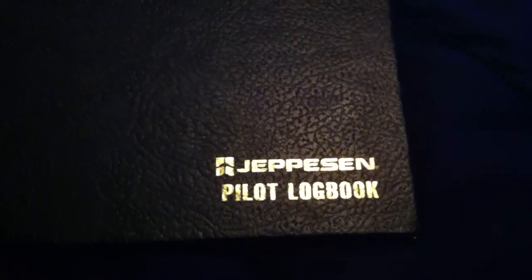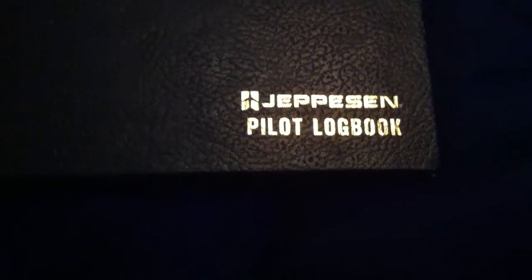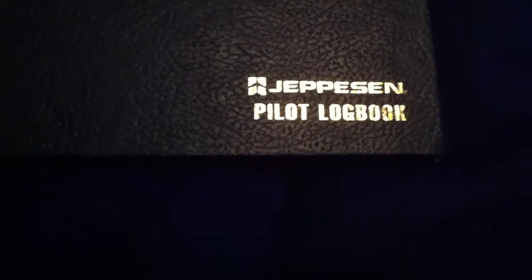This is my pride and joy — my Jeppesen Pilot Logbook. This is based on the honor system, although if you lie, you're in big trouble. You can kiss your pilot's license goodbye. But this is my logbook.